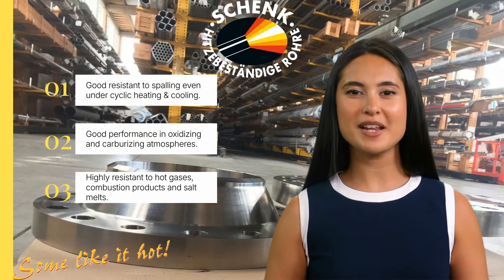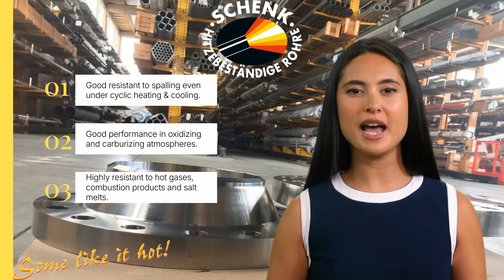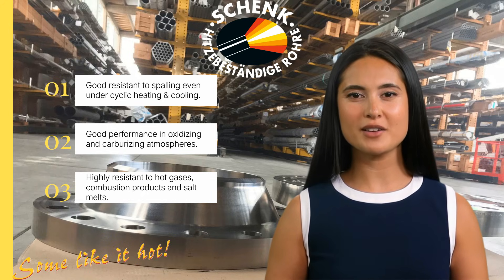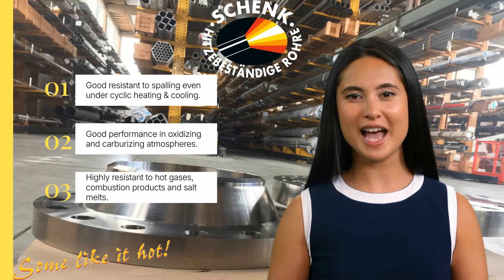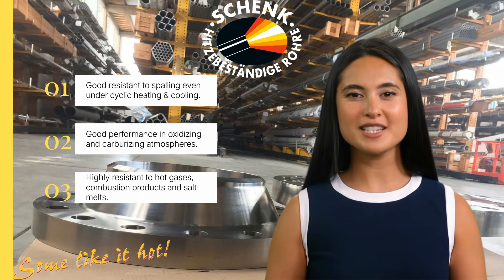Alloy 601 excels in environments that challenge most materials. It forms a tightly adherent oxide layer, resistant to spalling even under cyclic heating and cooling. The material performs well in oxidizing and carburizing atmospheres, provided there's sufficient oxygen. Its high resistance to hot gases, combustion products, and salt melts makes it ideal for extreme industrial applications.